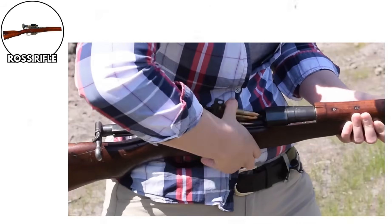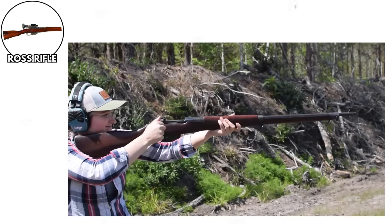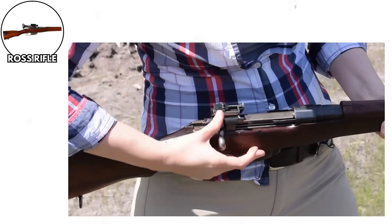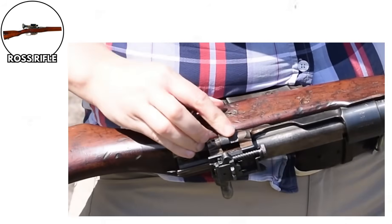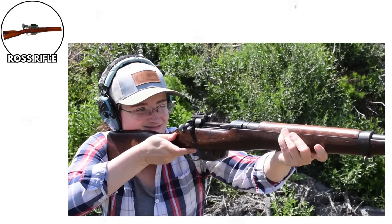Canadian soldiers were so frustrated with the Ross that they would literally scavenge British Lee-Enfield rifles from fallen soldiers rather than use their issued weapons. When your troops are willing to loot corpses for a better gun, you know you've messed up. The Canadian military eventually withdrew the Ross from frontline service in 1916, but not before countless soldiers had to deal with this mechanical nightmare.